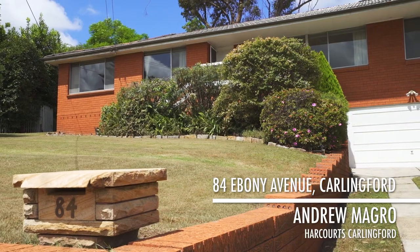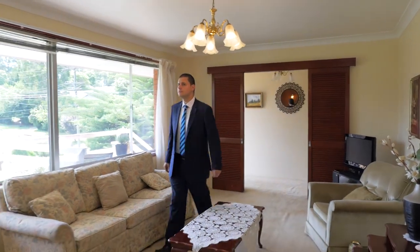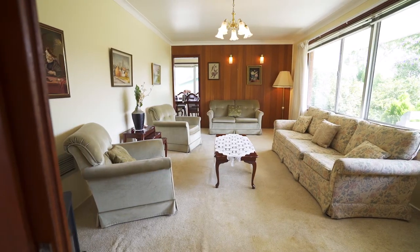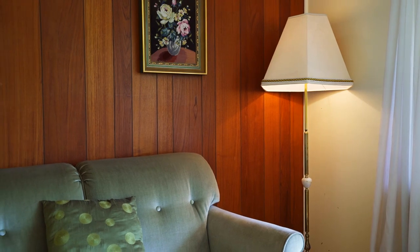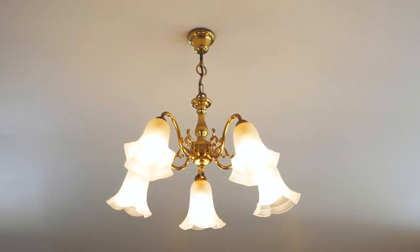Hi, my name is Andrew from Harcourts Carlingford and today I'm here to show you your happily ever after at number 84 Ebony Avenue, Carlingford. Come inside with me. The moment you walk into this home you can feel the tender loving care making you feel right at home. The spacious lounge room with bay windows fills the home with natural sunlight throughout the day and you will enjoy the extra space available.